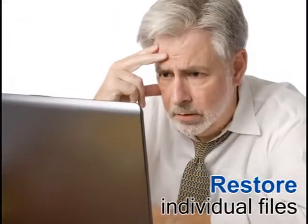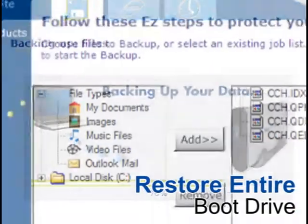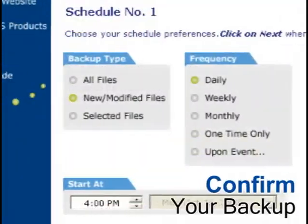If you accidentally delete or damage a file, you can restore it instantly. If your drive fails completely, you can just buy a new one and have everything back to normal in no time. Easy Backup works automatically.